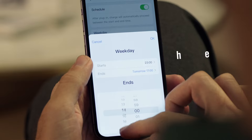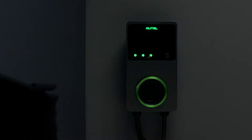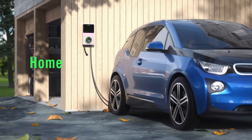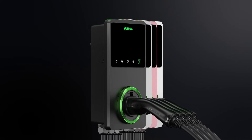The app allows smart charging, scheduled charging and remote control charging capability. Autel MaxiCharger AC wallbox — charge your battery. Charge your life. Confidence!